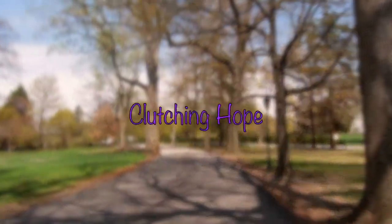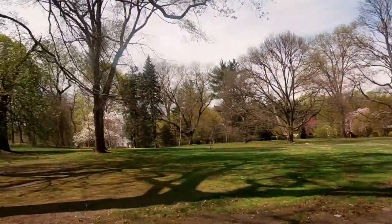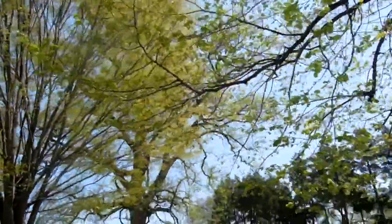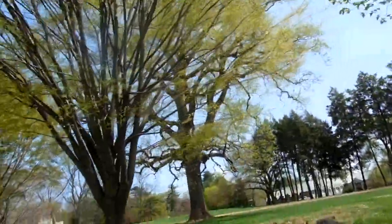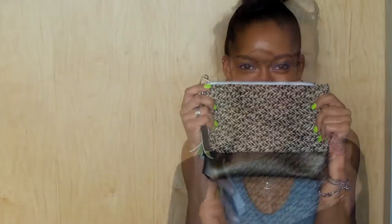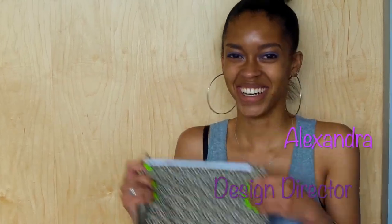Hi, we're Clutching Hope. The group consists of Azmira, Chelsea, Rochelle, Heather, Megan, and me. Let's get started.